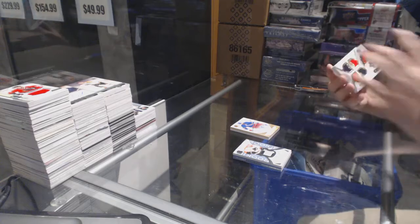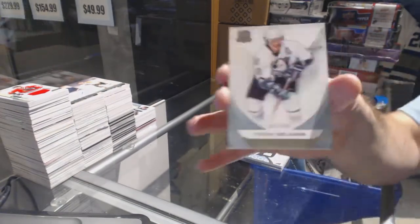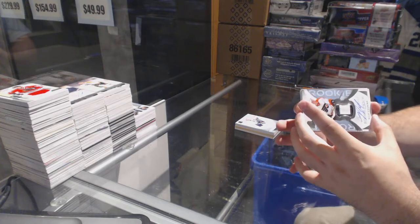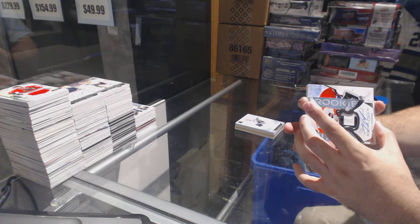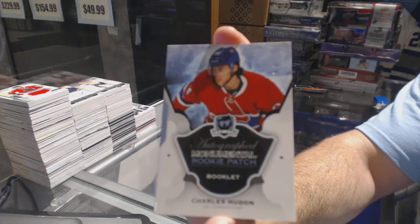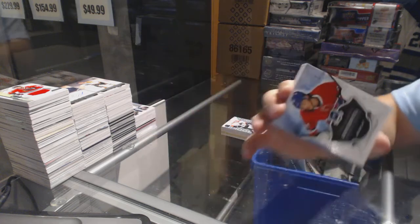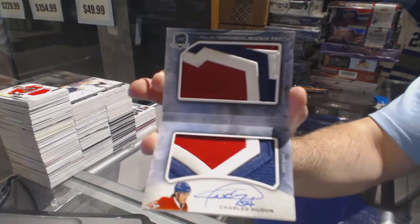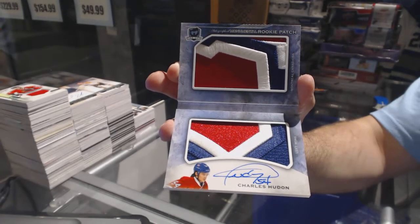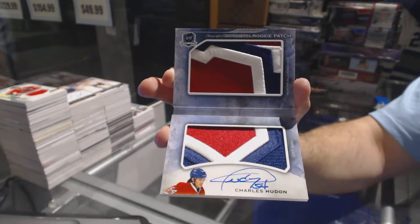For the Panthers, numbered to 75, Aaron Eckblatt — Cup Foundations. Aaron Eckblatt. And for the Ducks, numbered to 249, Timu Salani. We're going to end off with a monumental — number five out of six, autographed monumental rookie patch for the Habs — Charles Hoodon. Oh, that's a nice one! There we go folks, here we go!